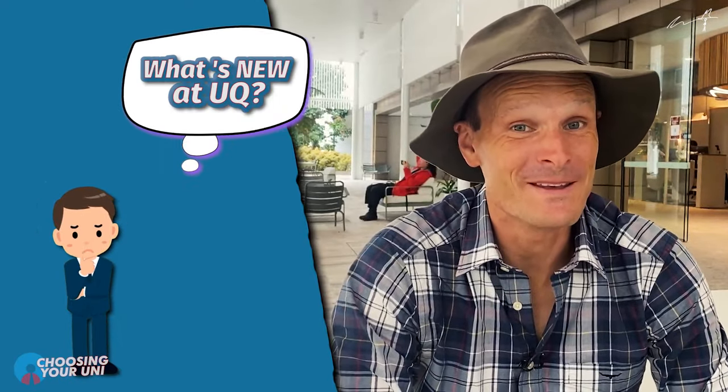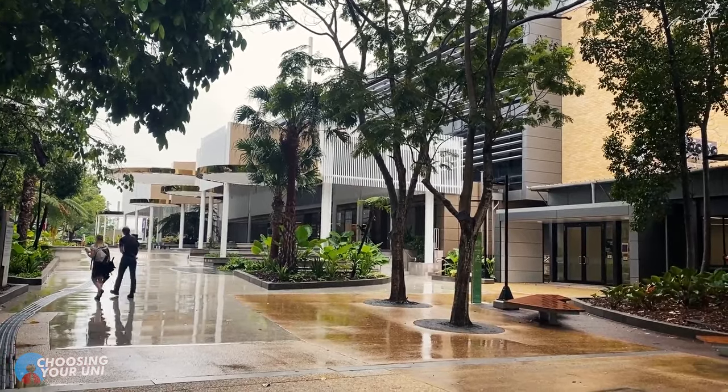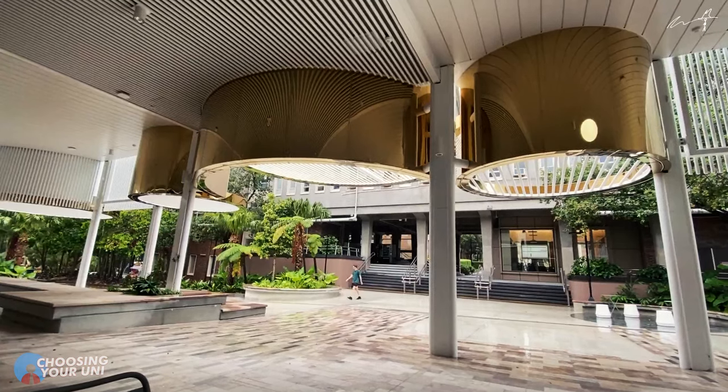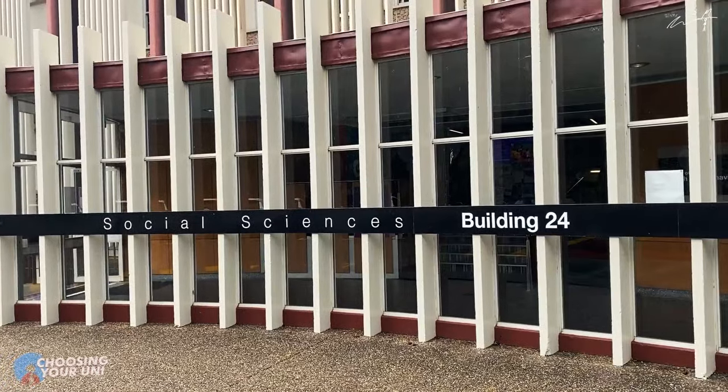What's new at UQ since the last time I've been here? Probably the biggest thing is right behind me — this is called Student Central. This is a new initiative of the university to centralise many of the different student-facing services, things that you need to get done when you're a student here at UQ. Everything from enrolment to counselling support and other sorts of administrative tasks. I love universities that take this approach, because it's so much easier than having to run across campus to see different areas. Student Central is your first stop to getting anything done, even if you're a prospective student wanting to know more about the university. Thumbs up to the uni for thinking about the student experience.